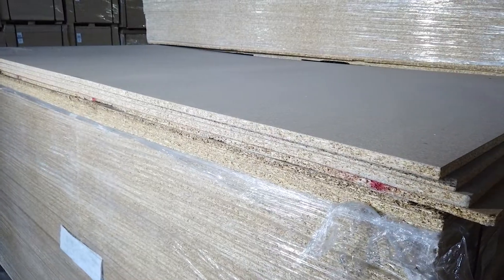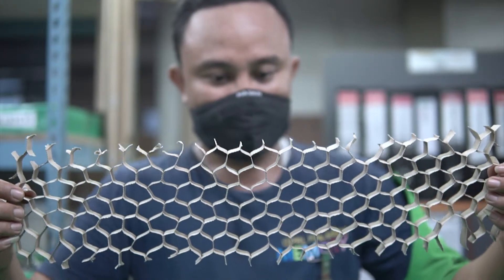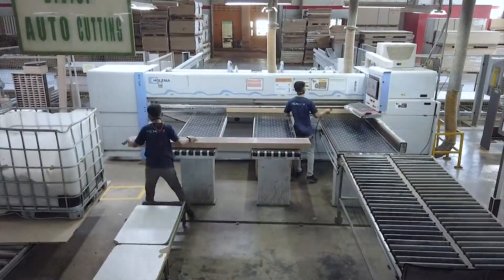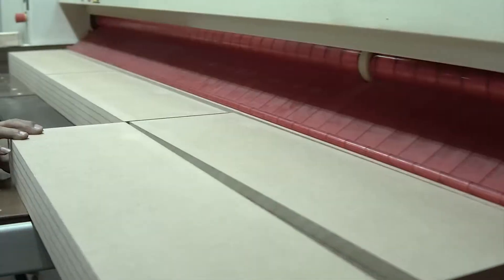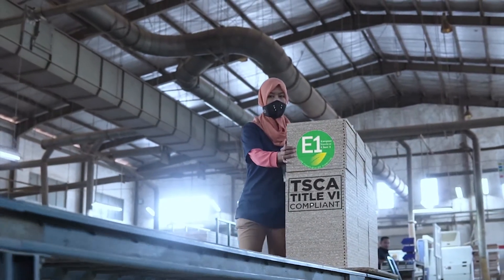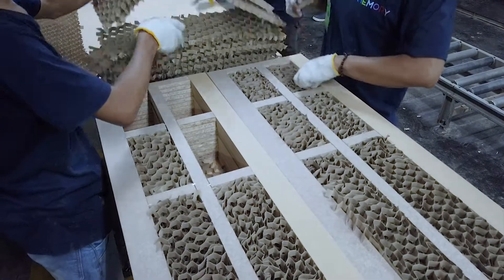We sell knock-down furniture and flat package system. Therefore, we have to make it as light as it can. According to Japanese, European and American standards, we use E-1 and CARB-E-2 standard materials, which make our furniture safe, hypoallergenic and non-irritant to the respiratory system.